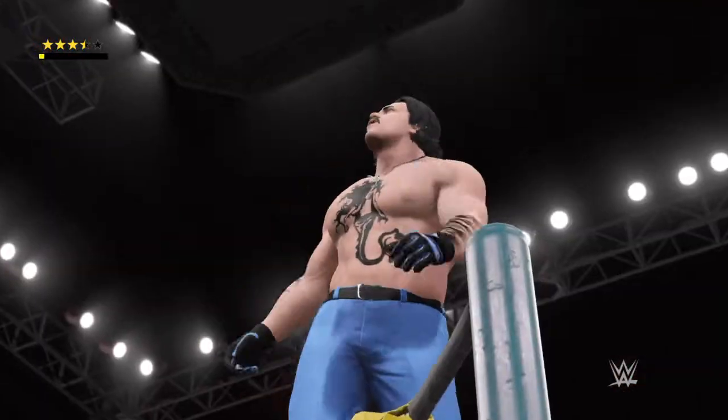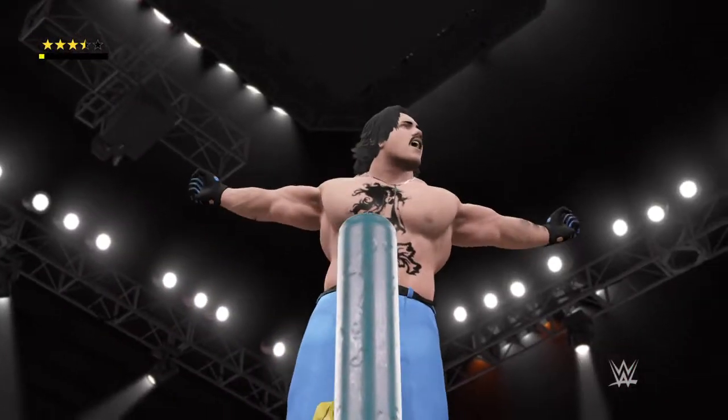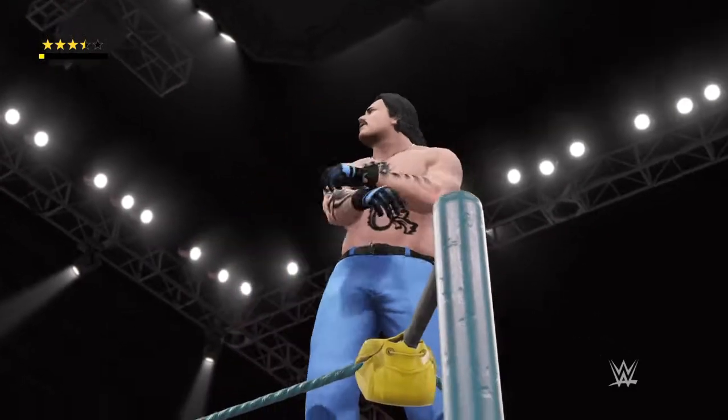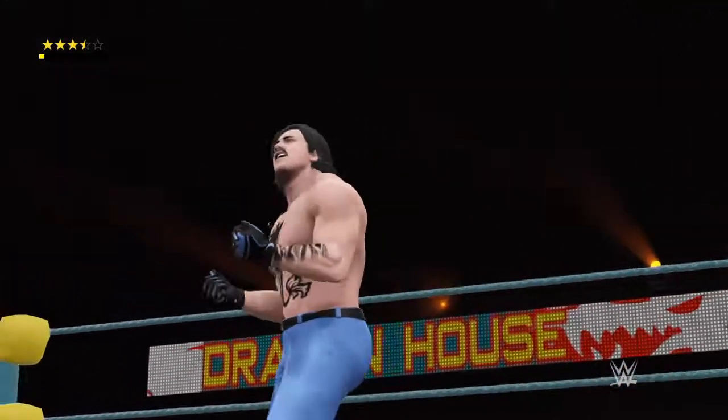What a thrilling Fatal Four-Way match that was, guys. Wow, I can't believe what these four competitors just put their bodies through. What a battle. Thank you for tuning in tonight, folks. We hope you enjoyed that great match.